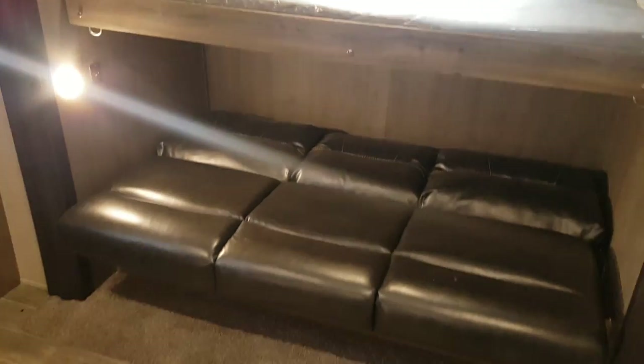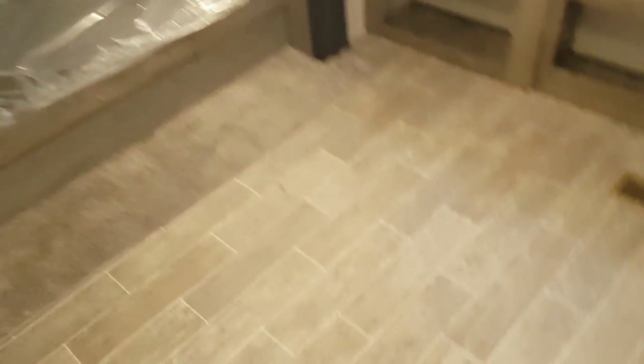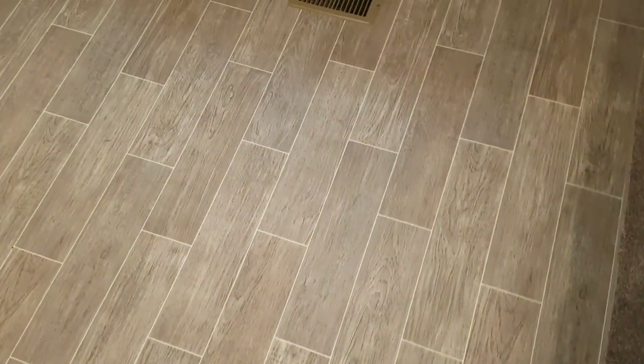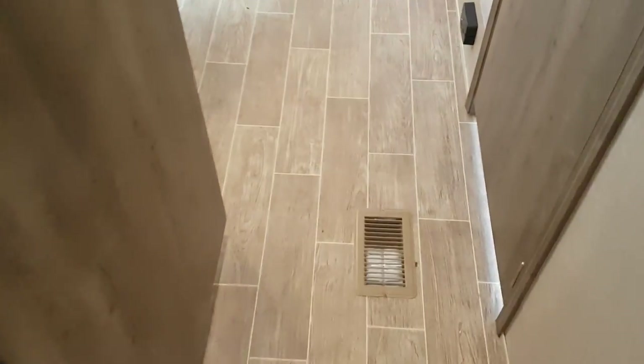So you get four bunks across from each other. This has got the new floor — wood grain linoleum, all one piece with no seams anywhere. All LED lighting throughout the interior — they're nice and bright and energy efficient. AC is ducted through the ceiling so you get the ducts that go right through, and the furnace is vented through the floor.